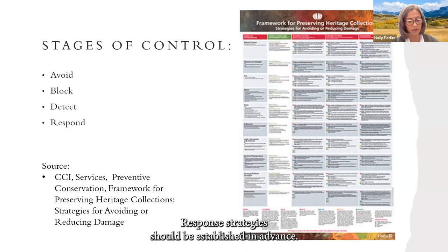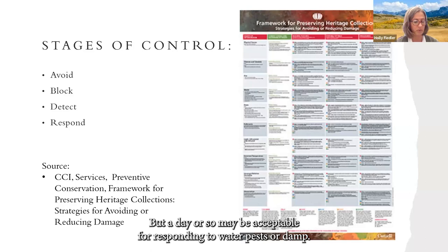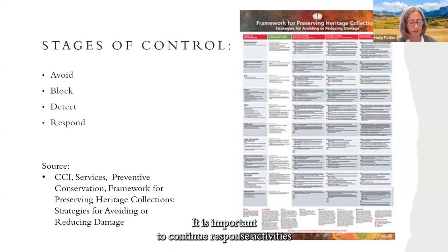Respond: once an agent's presence is detected, action must be taken. Response strategies should be established in advance. Appropriate response times depend on the rate and risk of a given agent — minutes count when responding to fire or criminals, but a day or so may be acceptable for water, pests, or damp. It is important to continue response activities until the agent is eliminated. Review the previous stages to determine if measures need improvement. If all attempts to control damage fail, steps must be taken to deal with the damage, usually involving cleaning, consolidation, or repairs. I highly recommend downloading the CCI Framework for Preserving Heritage Collections.